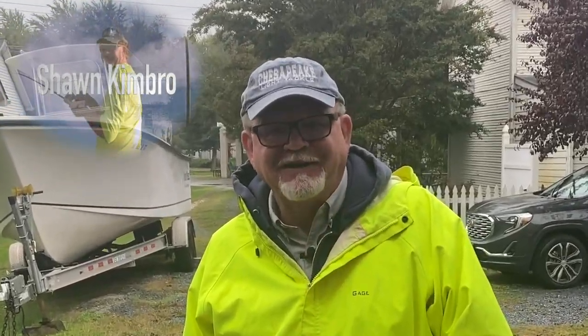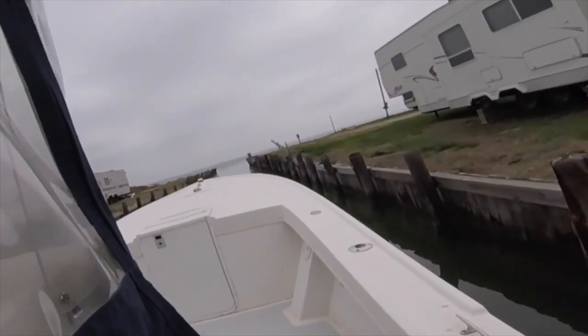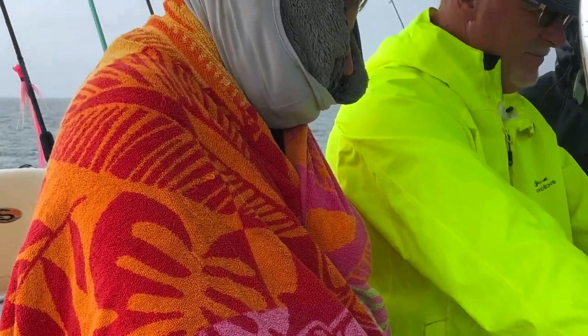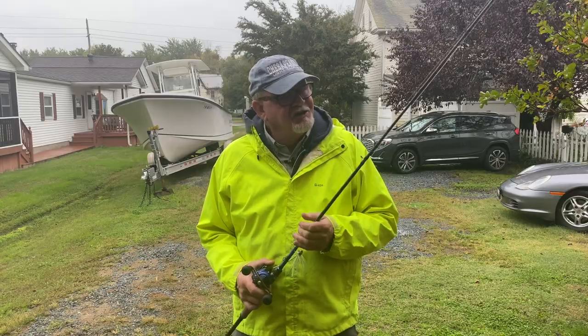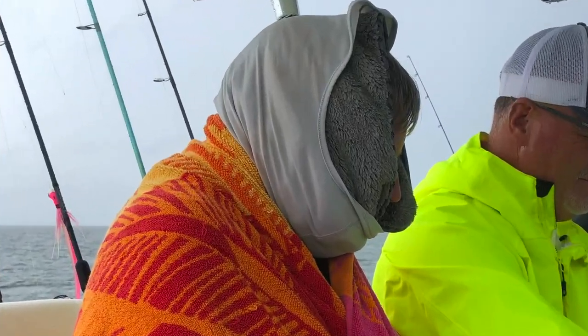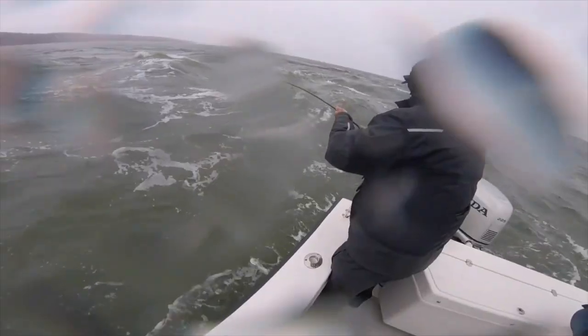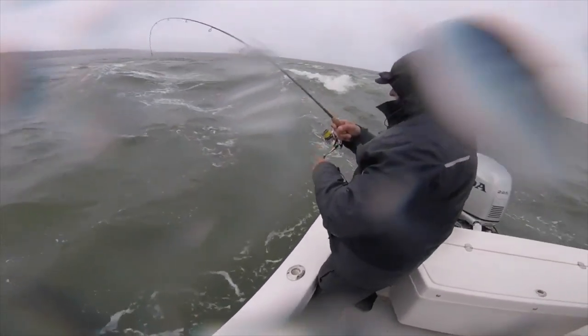Number one: always be prepared. It's not just the Boy Scout motto, it's absolutely necessary. We've all been that guy who shows up without the proper gear — it can make a good day miserable in a hurry. Always, and I do mean always, bring rain gear. That even includes days when it's forecasted to be 80 degrees and sunny, because the wind will frequently come up unexpectedly and make for a wet boat ride.